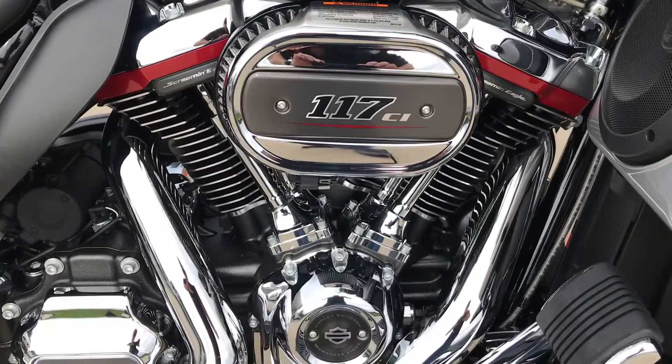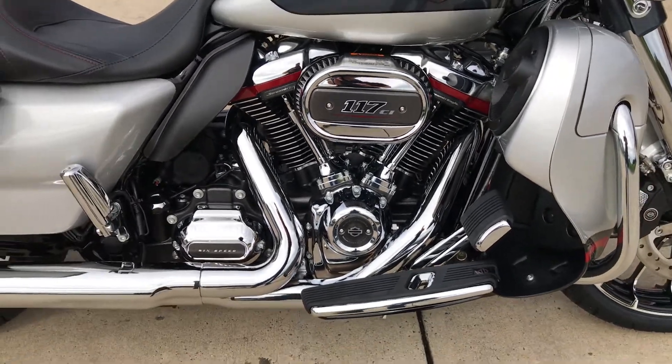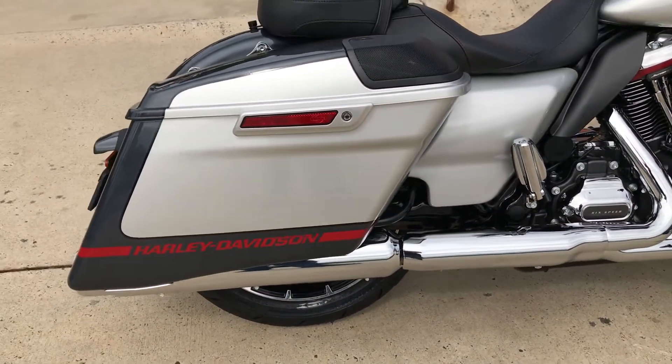Paint, finishes, and power — it's got the 117 cubic inch Milwaukee-8 motor mated to the six-speed Cruise Drive transmission, with stretch bags for a slammed look.